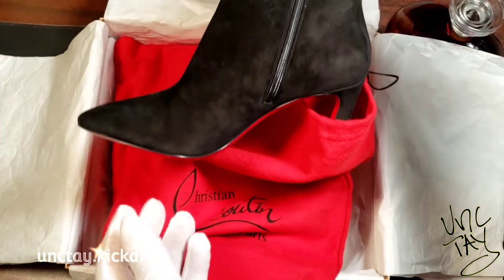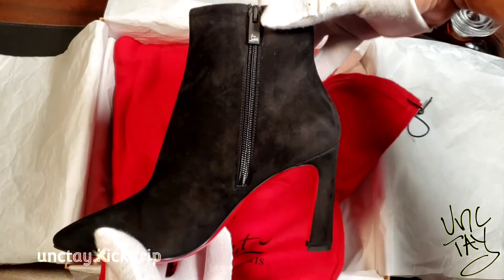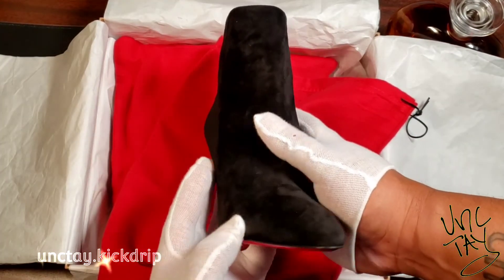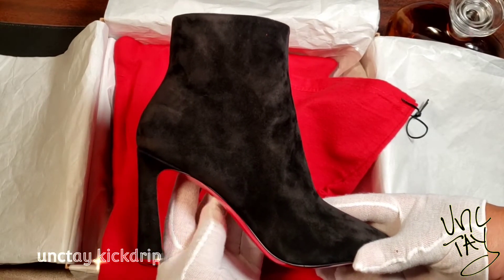And there she is — whoo wee! Look at that shoe right there. That is just a sexy shoe, man.